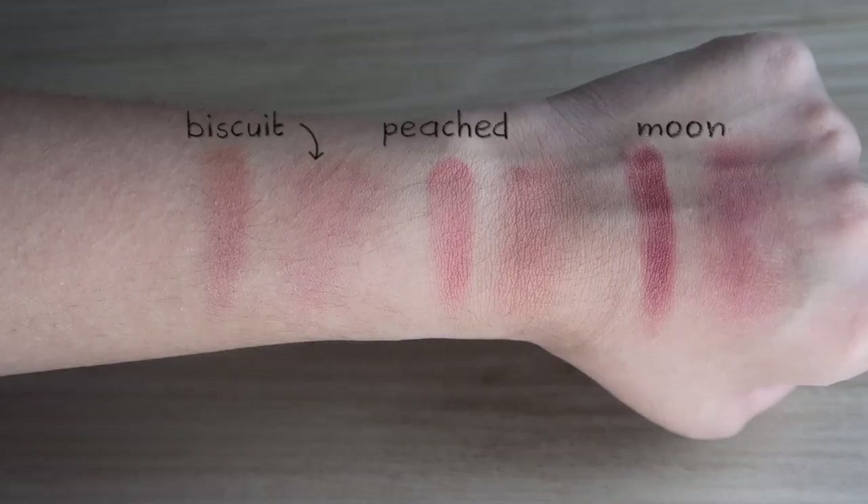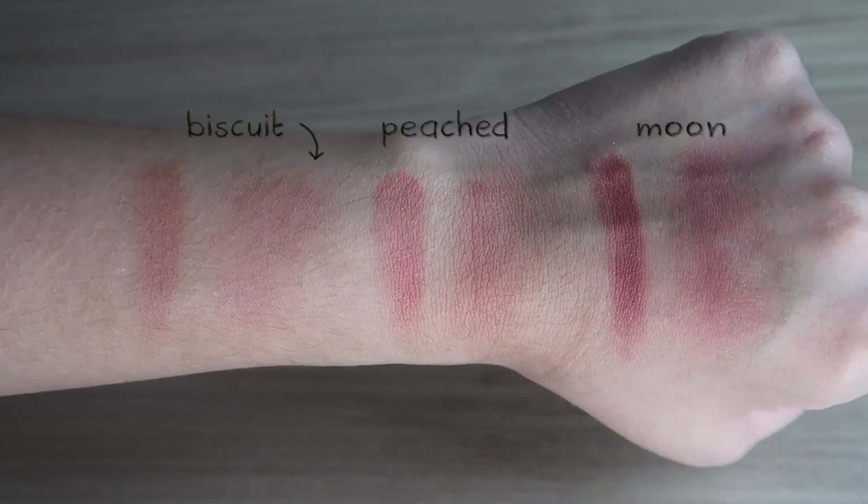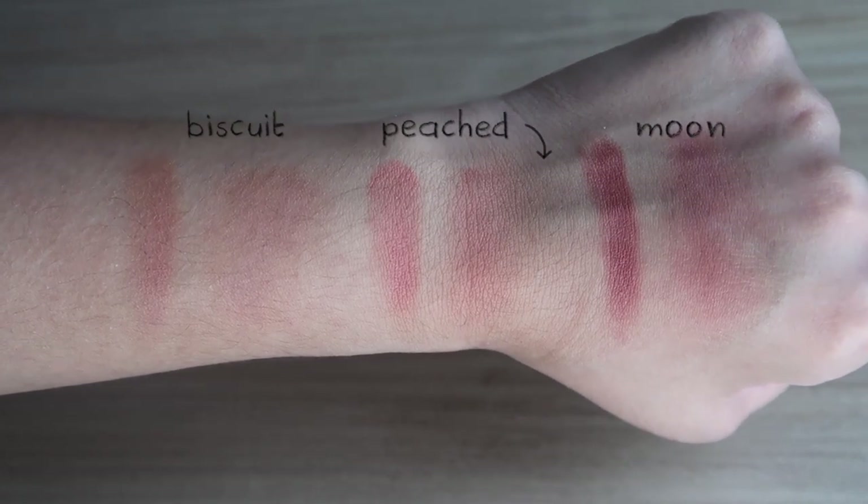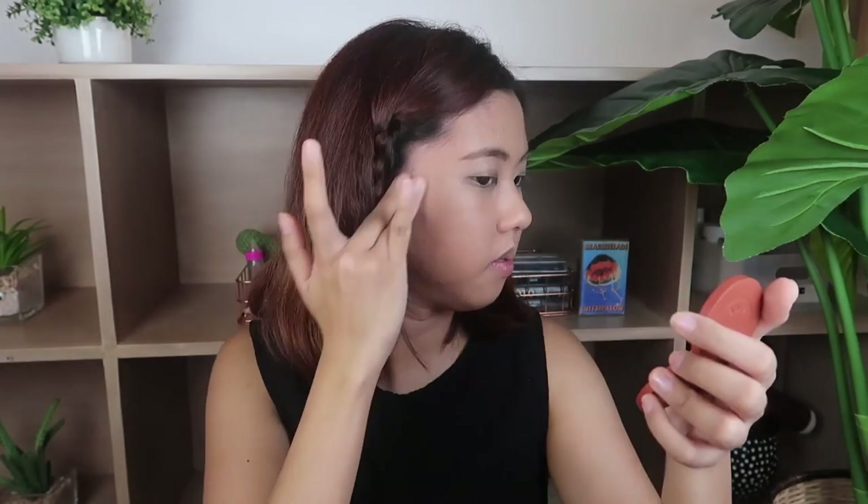Here are the shades I got: Peached, Biscuit, and Moon. Biscuit feels like it matches my skin, so maybe I can try it as a sort of contour or bronzer, and I'll use Peached for my blush. It's very handy — it has a mirror so I don't need another one. Let's start with Biscuit as a contour. Like I guessed, I don't really see it much on my skin. It's like it just blends in and then it's gone. I don't think I can see much of a difference — I think I look the same. So the Biscuit is not that impressive.